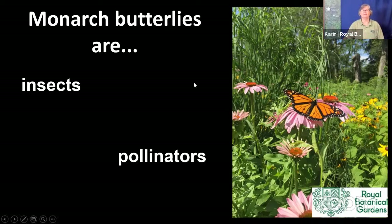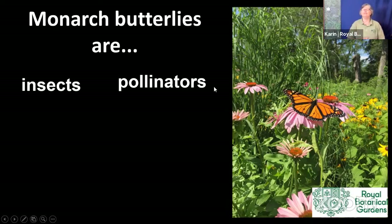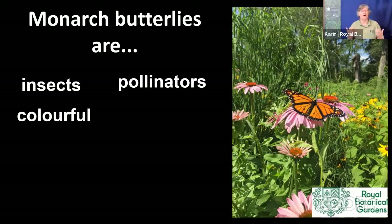Monarchs are pollinators because they do go from flower to flower, but they don't get a lot of pollen on them because they're so tall off the flower. So they're not the best pollinators - bees obviously are a lot better. But if they get pollen on their bodies and go to a flower of a similar species, they may transfer some pollen. Remember, no matter what you do, if you're providing habitat for monarchs, at the same time you're also helping a lot of other pollinators.